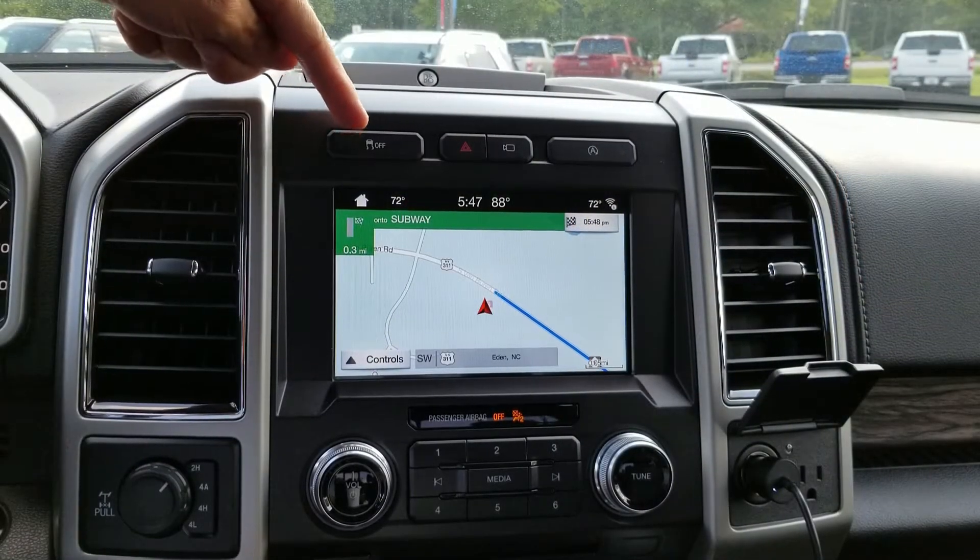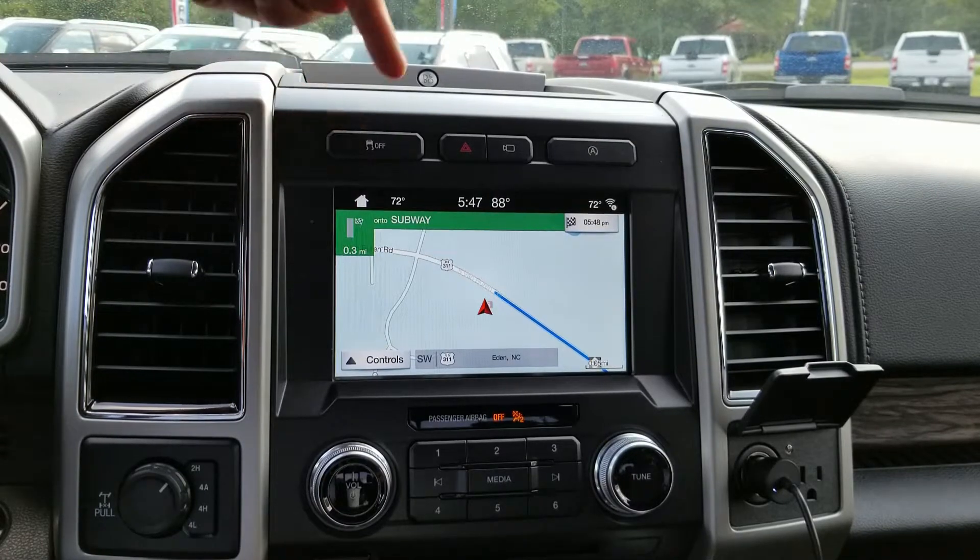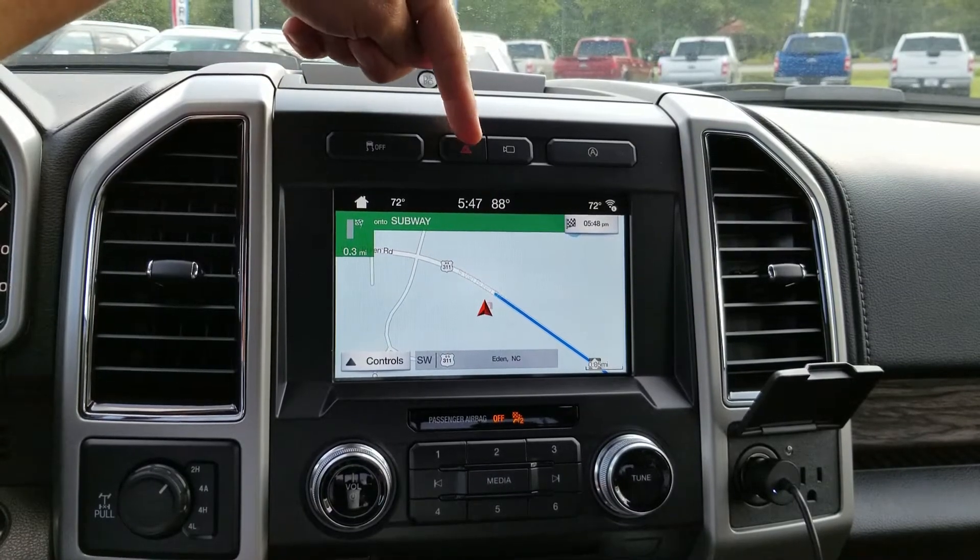Up here on the top you're going to see it says off, and that's traction control off. This is going to be for your hazard lights.